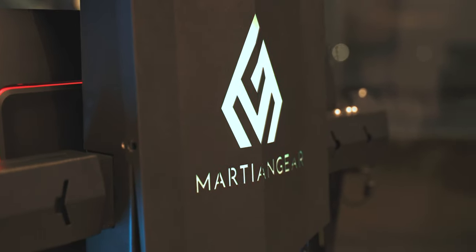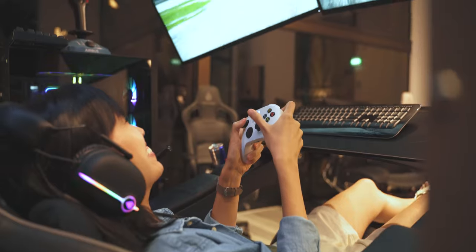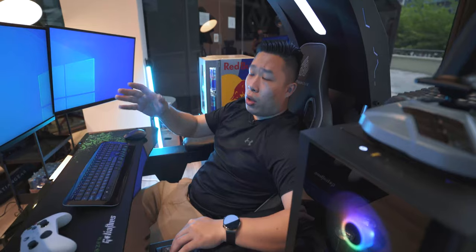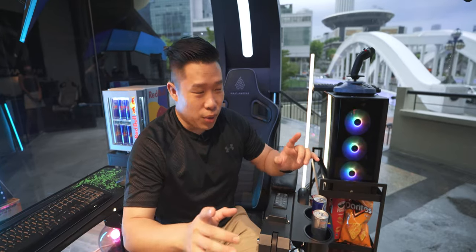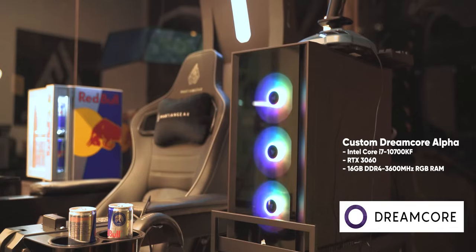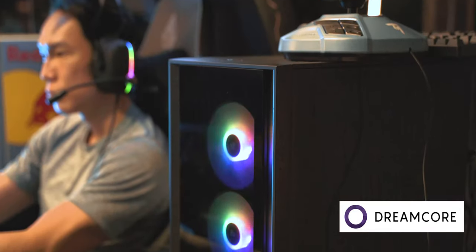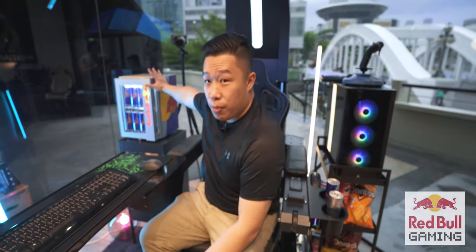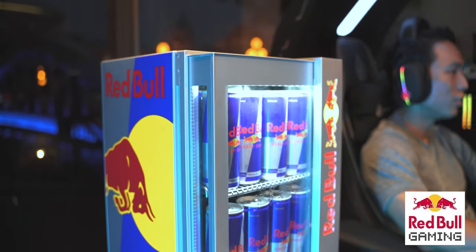Martian Gears has brought this into Singapore and made it at an affordable cost. There are also installment plans, a two-year warranty, and if you order from their website they can deliver it the next day with assembly in your home. What I want to show you next is their partnership with Dreamcore, who has kindly set up a PC here for all the gaming. They can add this onto the package of the entire rig. We also have Red Bull Gaming as part of their marketing and promotional aspects of this whole setup.